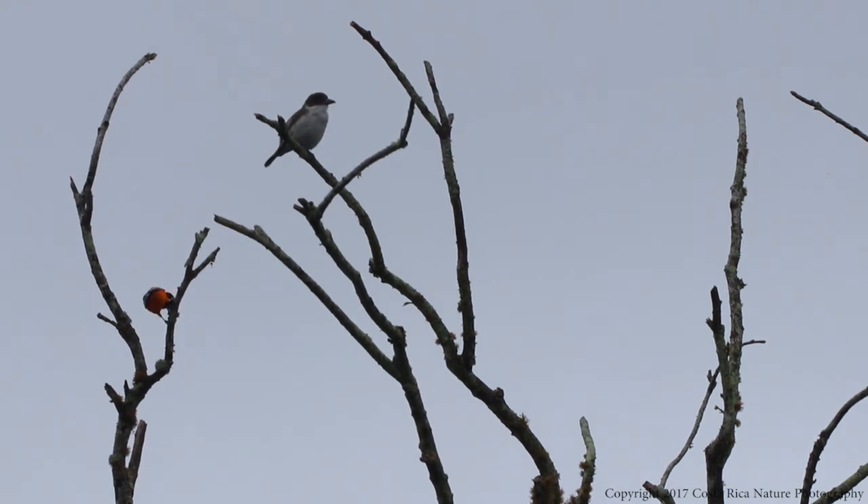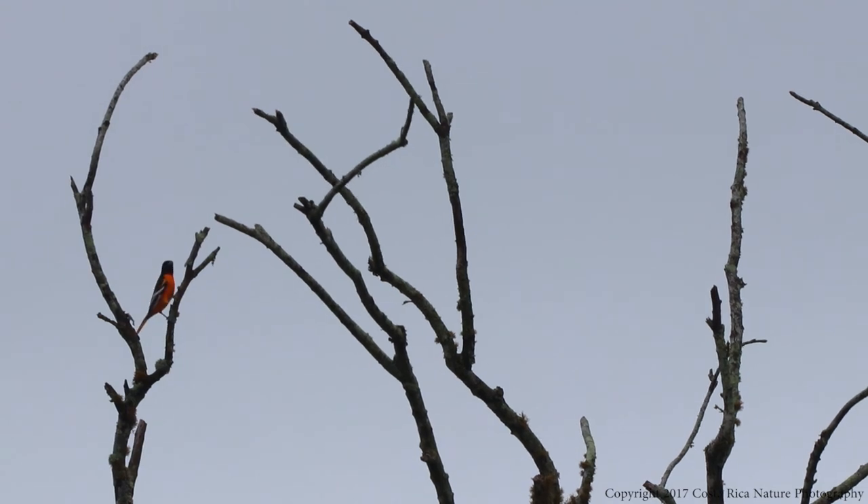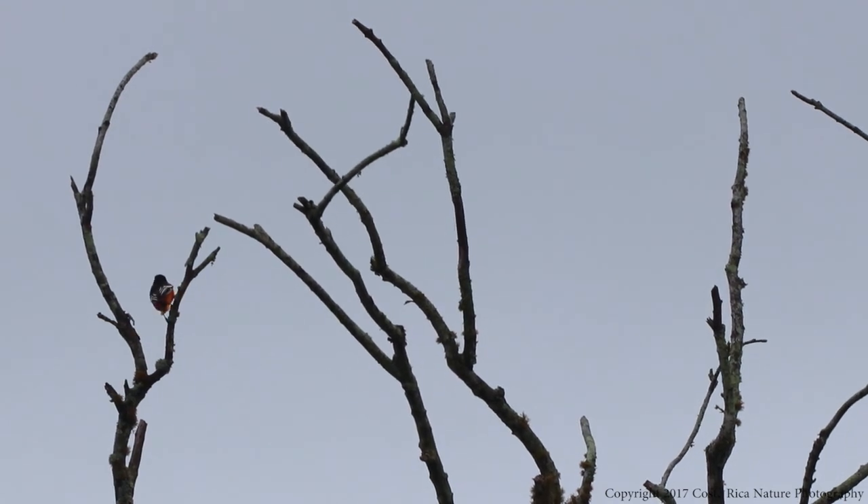In Costa Rica, I have seen Baltimore Orioles eating mainly insects, fruits and nuts, but they also enjoy nectar and will even feed from hummingbird feeders. Mainly I see them foraging in trees, looking under loose bark for any insects that may lie underneath.